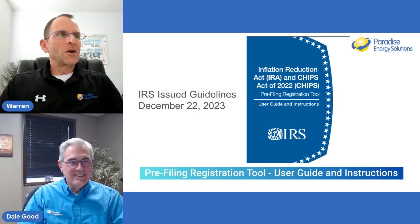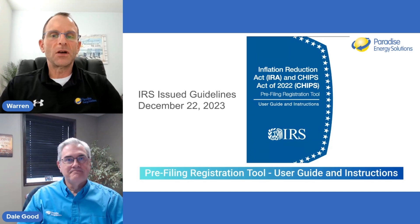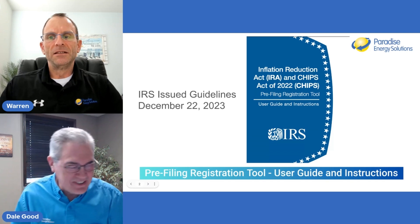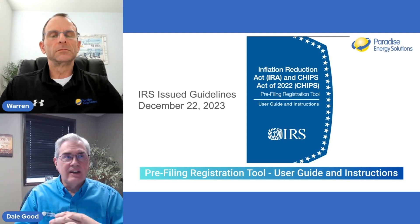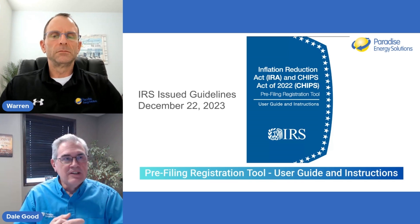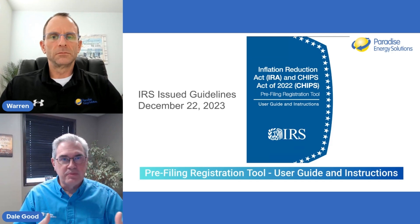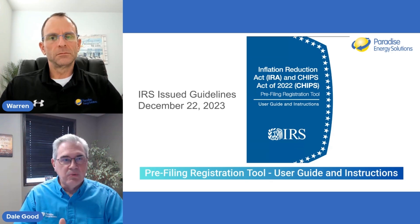About three weeks ago, on December 22nd, the IRS released these guidelines on their website. The document is about 69 pages long, and there's a lot of reading here. A lot of the documentation is guidance on how to do that pre-registration on the website. The first probably 17 or 18 pages deal with more generic stuff as far as the process, and then you get about 40 pages of very specific screen-by-screen directions on how to walk through it.